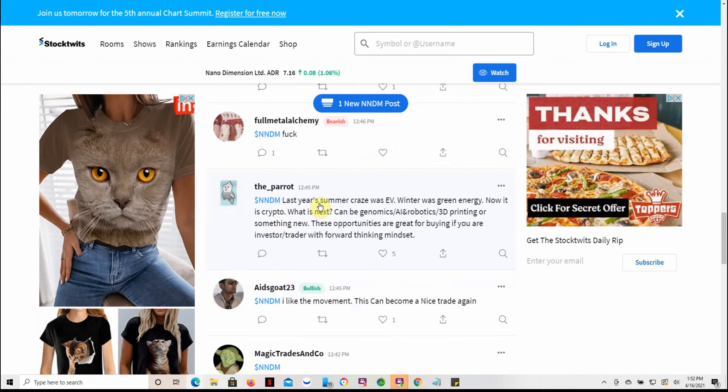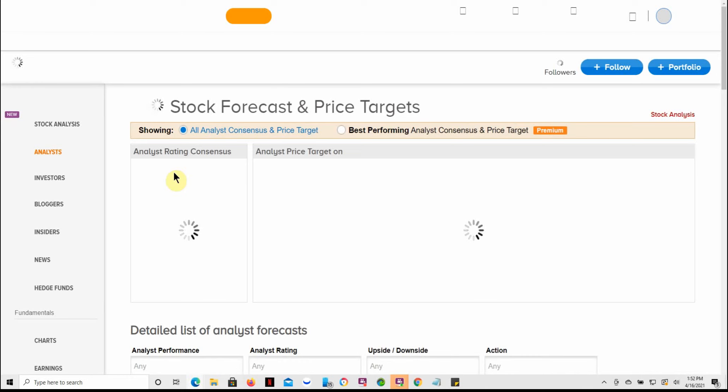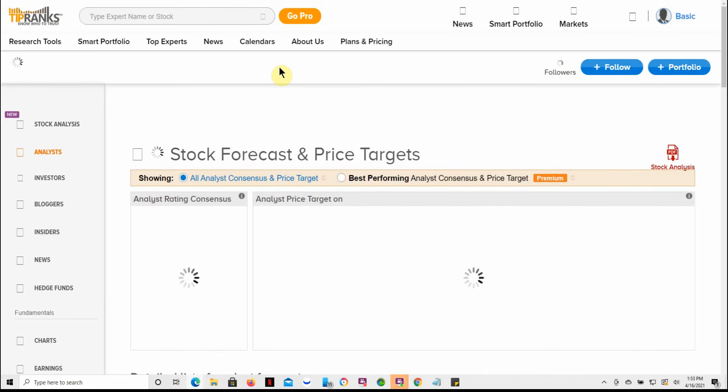Last year's summer craze was EVs, winter was green energy, now it is crypto — what's next? Could be genomics, AI, robotics, 3D printing, or something new. I'm into all of these, which is why I say to diversify: green energy, crypto (not a lot), genomics, robotics, 3D printing. It's a slow game, so just gotta quit whining about it and hold. I'm going to continue holding this one.